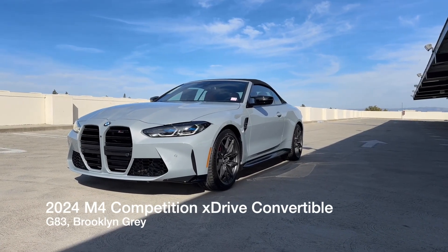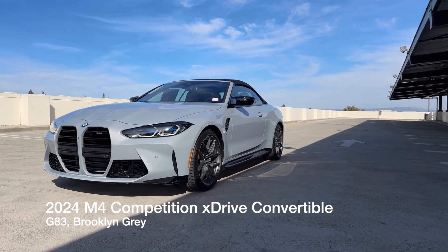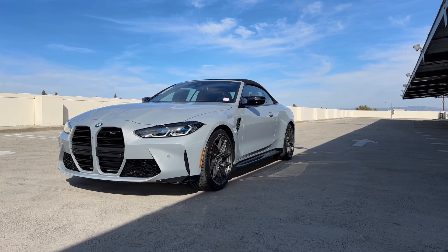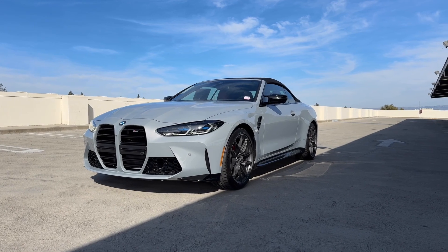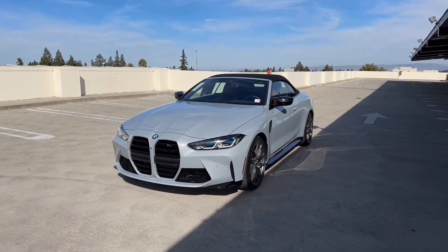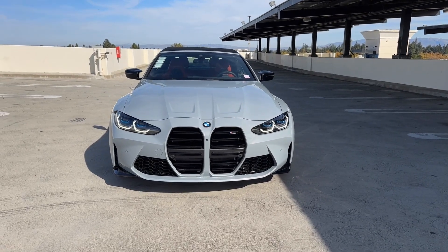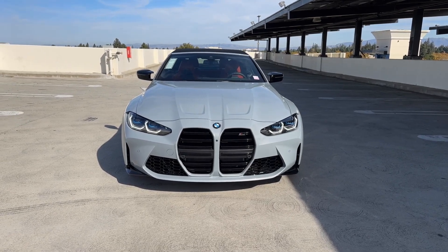Welcome back to the channel. We've got another 2024 M4 Competition X-Drive convertible, again in Brooklyn Gray, with a slightly different interior than the previous Brooklyn Gray convertible. This is the G83 platform — another store inventory car, because basically not a lot of people order convertibles, although we keep getting a lot of them. Brooklyn Gray is obviously one of the more popular colors, especially for M3 and M4 orders.